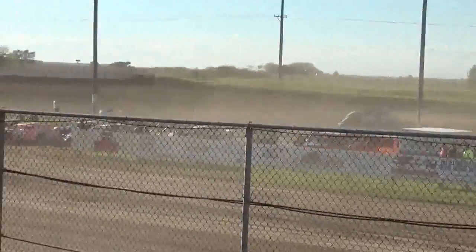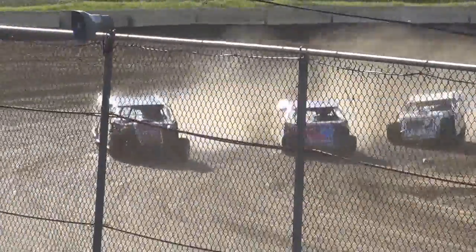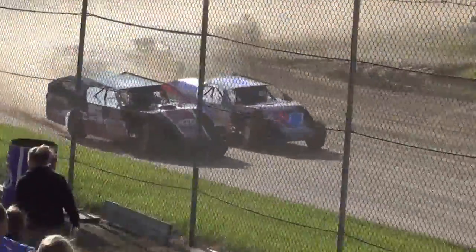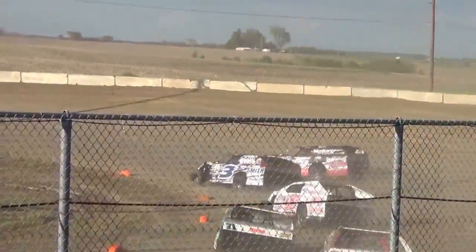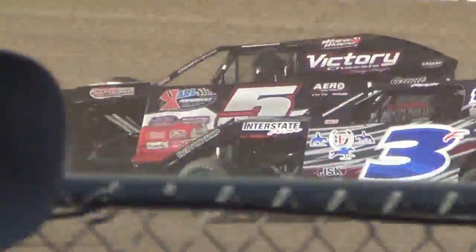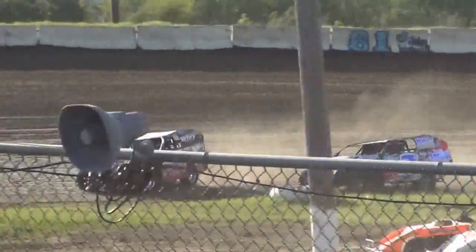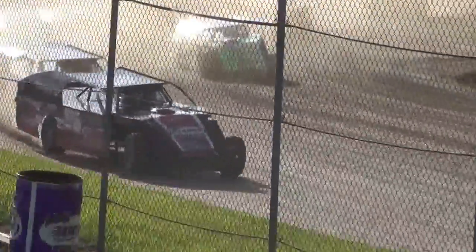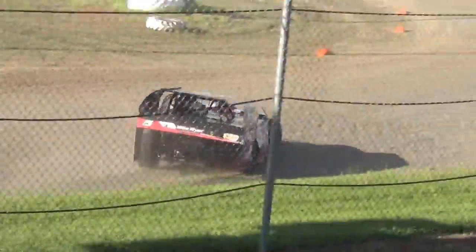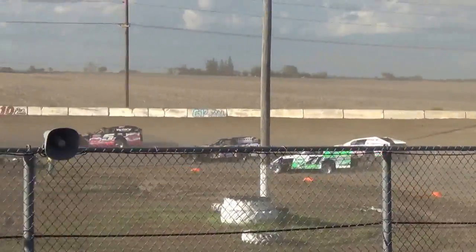We've got Ferguson in the 3F machine. We'll take the initial time to burn. You are in the 5-in-4, racing for the 5-in-4.